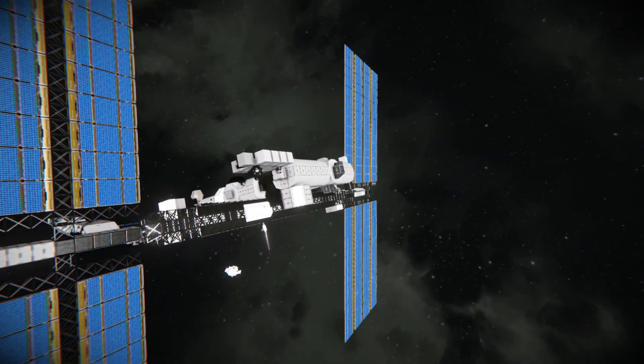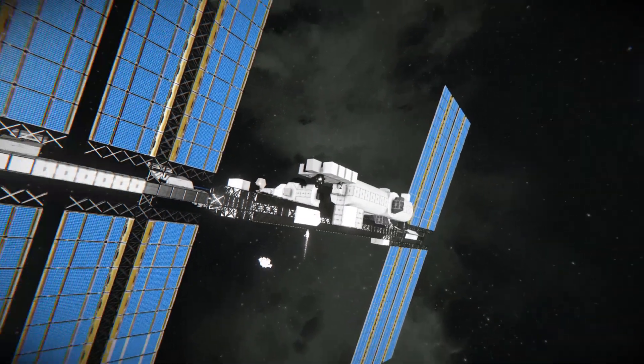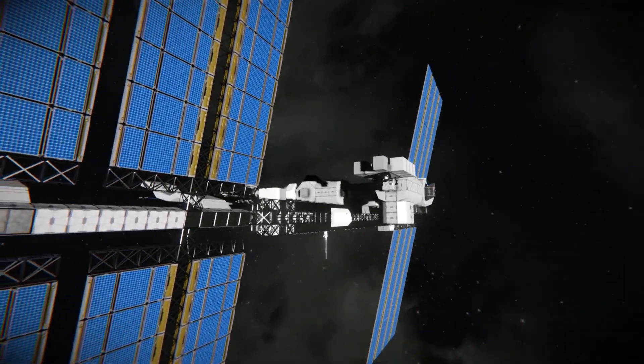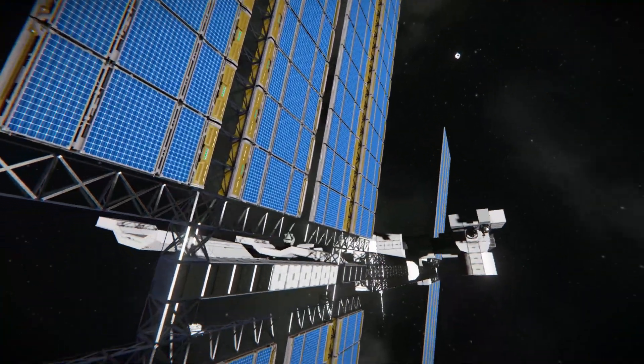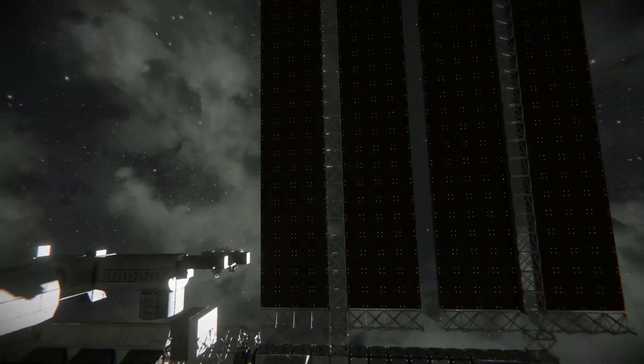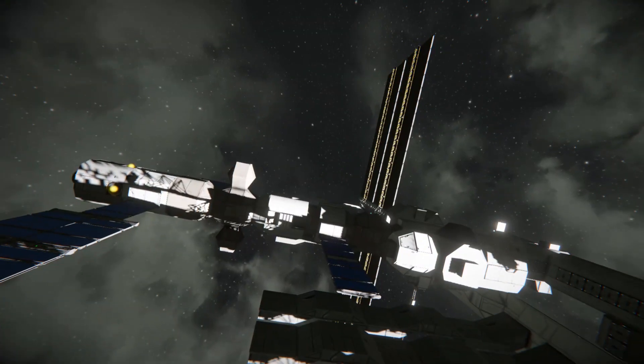Those solar panels are following the sun's rotation as best as it can. So what does the International Space Station hold? Well, giant solar panels for one, in case you couldn't see them. You're never going to run out of power with this thing. It's absolutely insane the amount of solar panels on it.